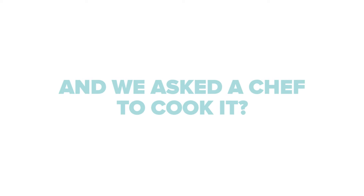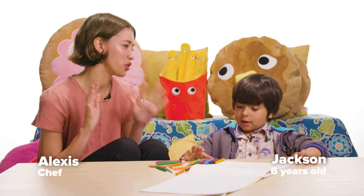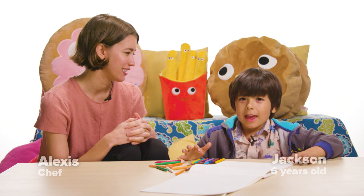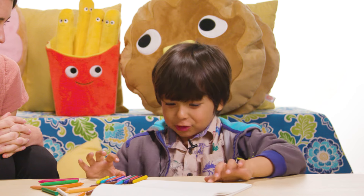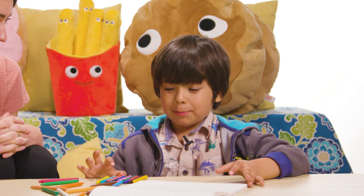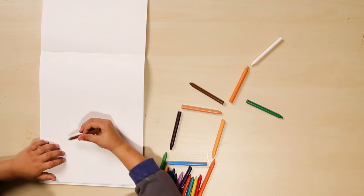Hello! Hi Jackson! How are you doing? Good. So, if you could have any dish in the world today, what would you have? Dragon fire chicken with pizza stuffed inside. What is that supposed to mean? What is dragon fire supposed to mean? Maybe you could draw it for me and help me out a little.